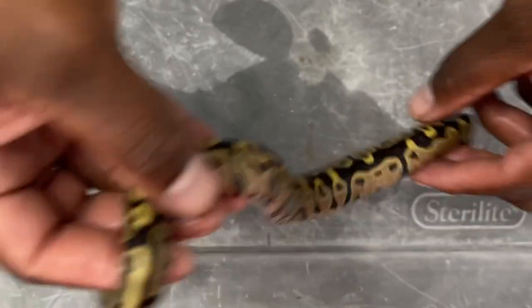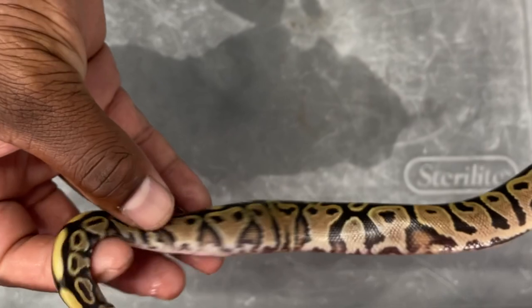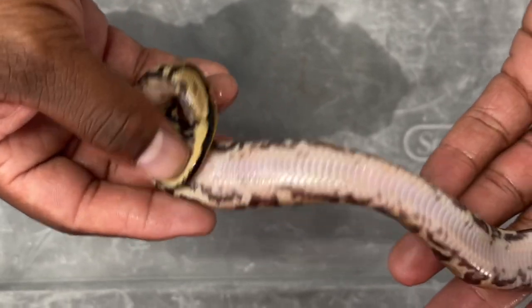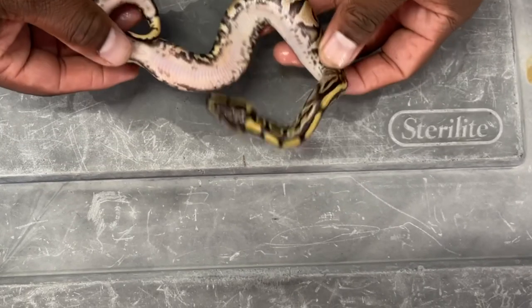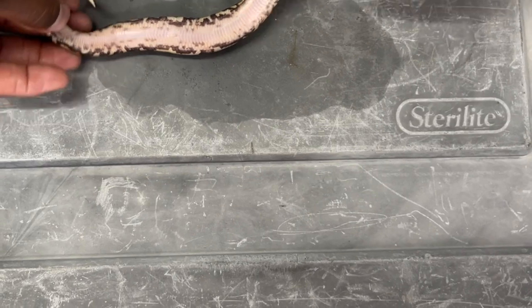I think this one is going to prove out as Fire because I've got a male that's darker than everybody else's. So this is another pretty much Fire Asphalt, Het Pied — another girl, 50% Het Lavender. One more belly look — just as cool as the last one.